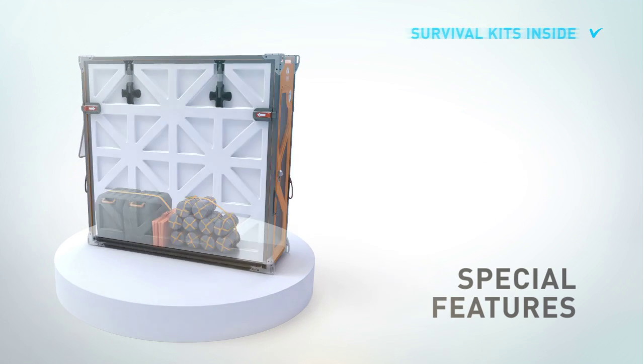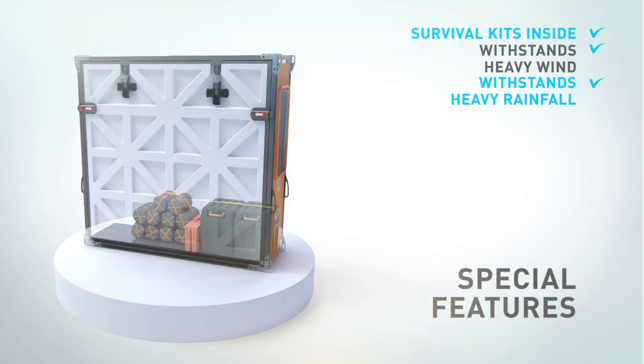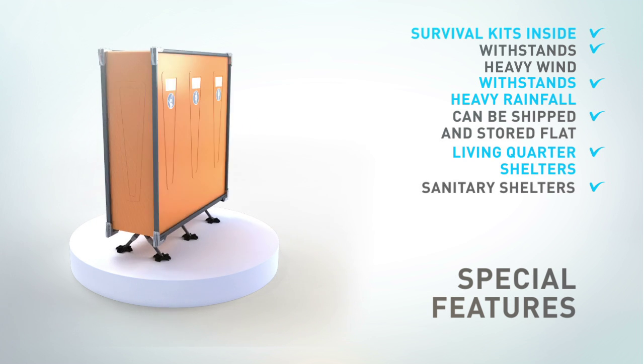Low cost. Survival kit fits inside. Withstands heavy wind and heavy rainfall. Can be shipped and stored flat. Living water shelters, sanitary shelters, electrical installation.